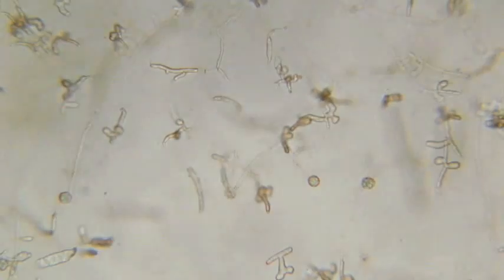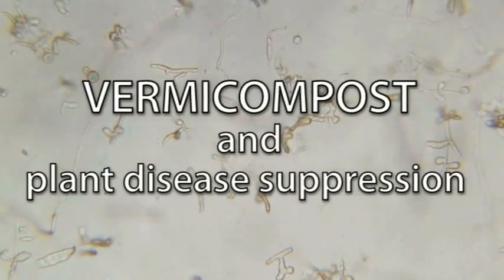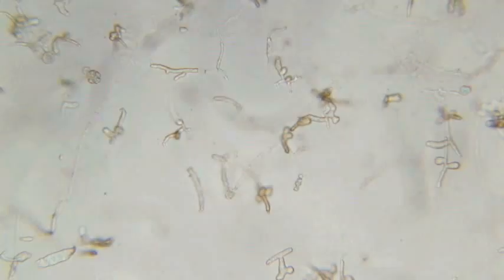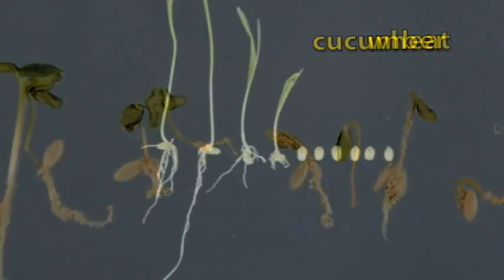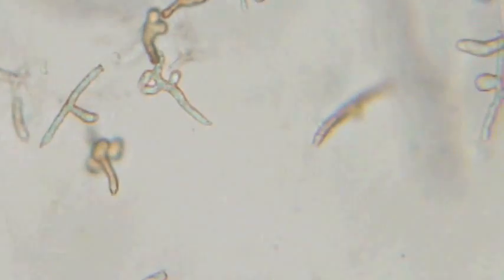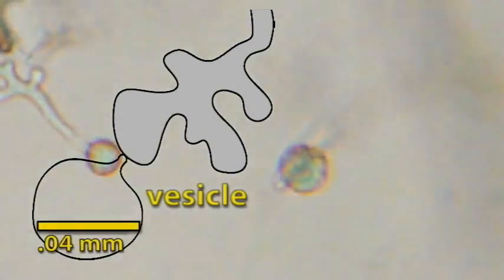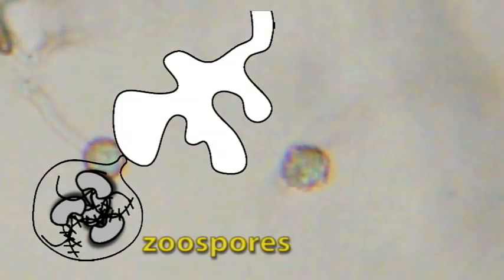The microbes found in vermicompost can help protect plants from disease. Pythium ephanodermatum is an oomycete plant pathogen that attacks germinating seeds and has a host range of over 50 crop species. Sporangia are a stage in the asexual development of Pythium. Sporangia produce spherical vesicles, and cytoplasm from the sporangia streams into the vesicle where it cleaves into kidney-shaped zoospores. When the zoospores are fully formed, the vesicle breaks and the zoospores are released.